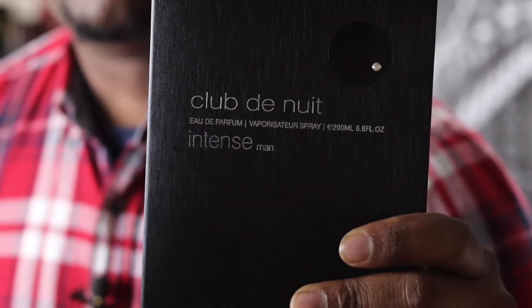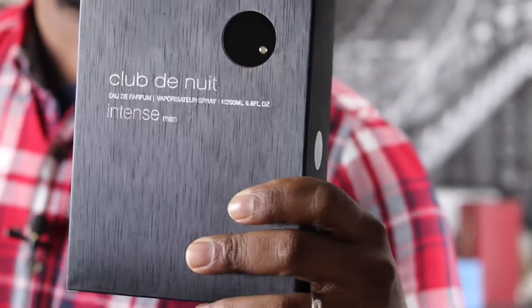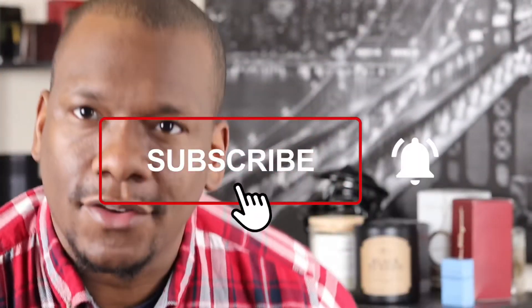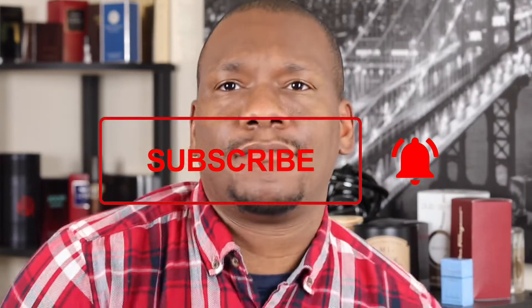Hi, I'm Chris from Rear Fine Frags. Do you like Creed Aventus? You do? Do you have $400? I got a secret — I don't. But what I do have is this: Armaf Club de Nuit Intense Man EDP. So without further ado, let's get into the review.